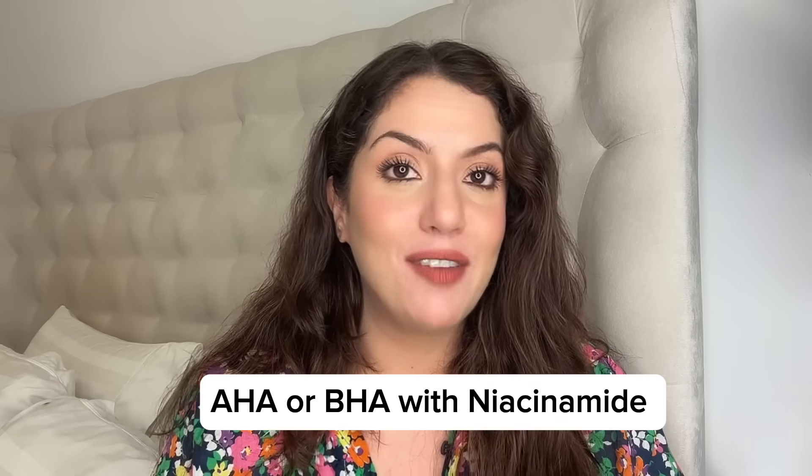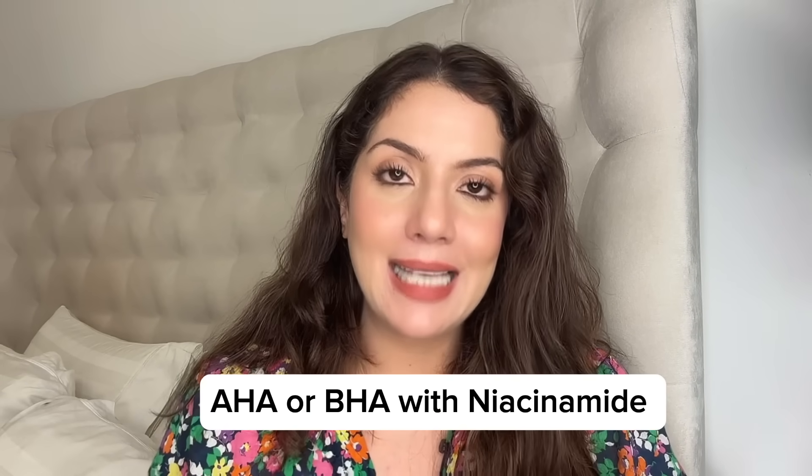So yeh tha humara combination number 4. And combination number 5, joh actually Khatron Ke Khiladi level ka nahi hai — yeh eek aisa combination hain joh aap tab kar sakte hain jitni baar bhi aap AHA, BHA lagayin. Yani agar aap lagatay hain salicylic acid hafte mein eek se do baar, layer karayin usse niacinamide ke saath — fabulous for your open pores, fabulous for your texture. Agar aap lagatay hain lactic acid hafte mein eek se do baar ya glycolic acid eek se do baar, usse bhi layer karayin aapne niacinamide serum ke saath. Jo ek exfoliant mein kaafi laga rahi thi last few months, was the Minimalist AHA BHA PHA solution ya Minimalist AHA BHA 10% solution, joh leave-on solution hai jis mein unke paas glycolic, lactic and salicylic ka combination hai. Uske oopar I was using niacinamide, and that gives a beautiful, beautiful impact on the skin.